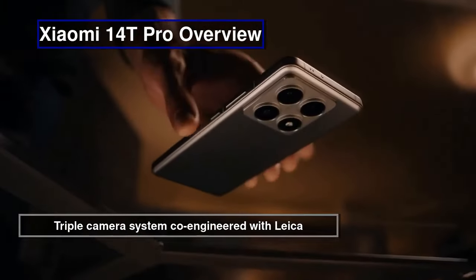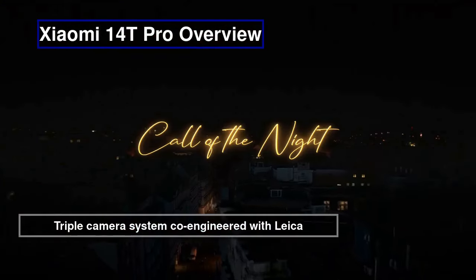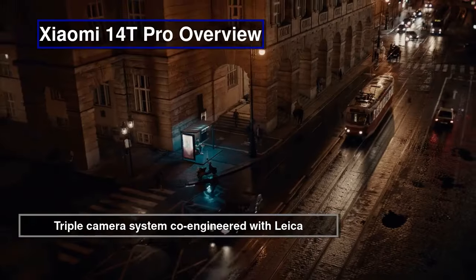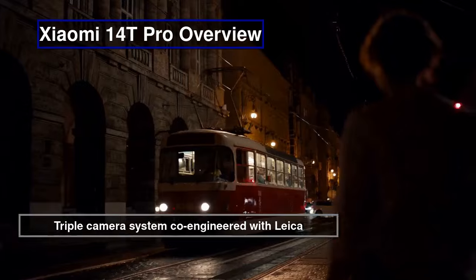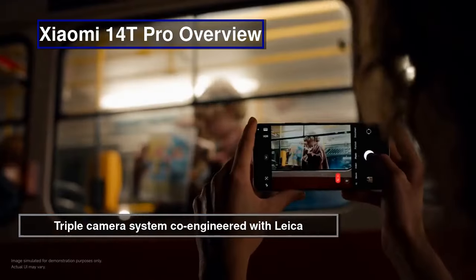The Xiaomi 14T Pro features a powerful triple camera system co-engineered with Leica, a vibrant 144Hz display, and runs on the latest MediaTek Dimensity 9300 chipset. It's perfect for those looking for a high-performance flagship with a focus on photography.